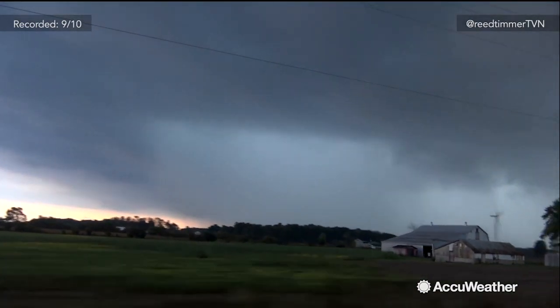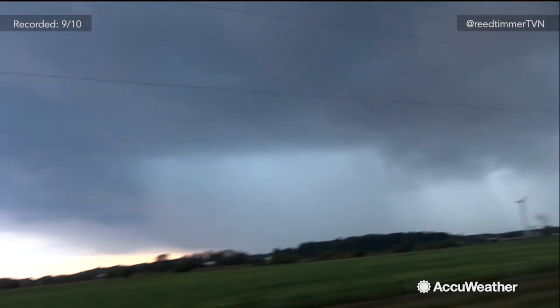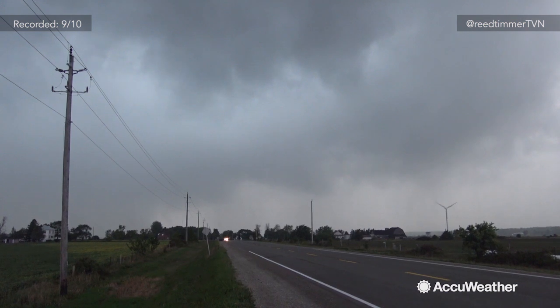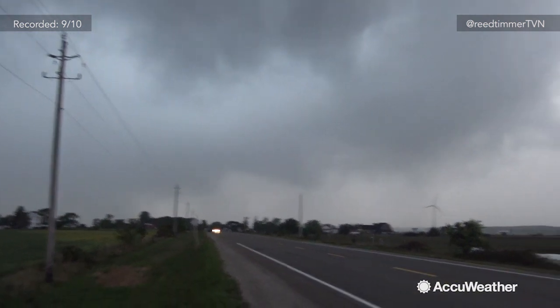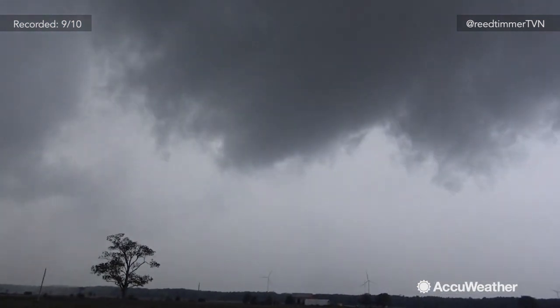As this storm tracks along the north shore of Lake Erie, it could become tornadic, even as it approaches the Toronto area. Environment Canada has issued a severe thunderstorm watch for this area, with the mention of a possibility of isolated tornadoes with any isolated storms that do develop out here.